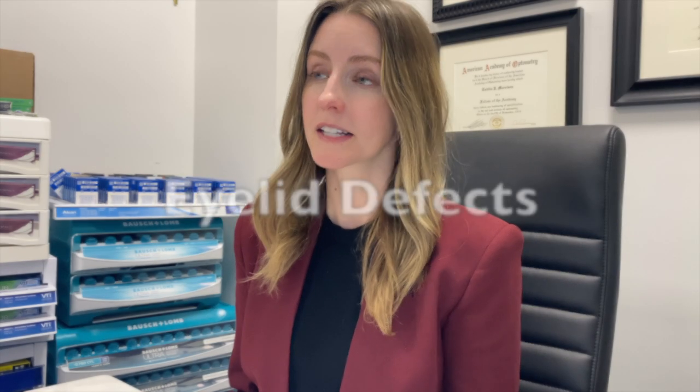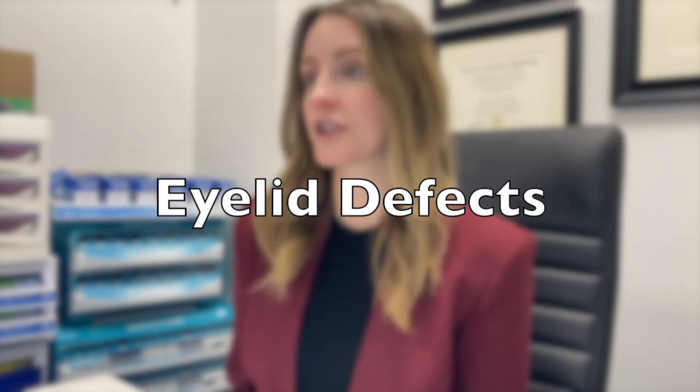They also can help with some eyelid defects. Say you have a surgery and your eyelid can no longer close completely — your eye gets very dry, burning, itchy, irritated. This is called exposure keratopathy, and scleral lenses can act as basically a band-aid to provide that moisture that your eye is lacking. It also provides better vision because it gives your cornea a chance to heal under the lens while you're wearing it.